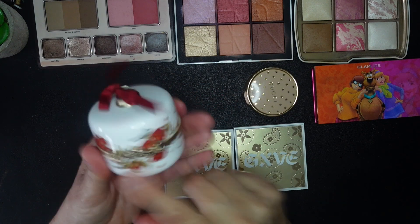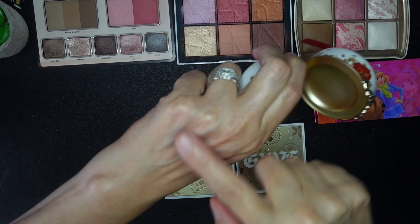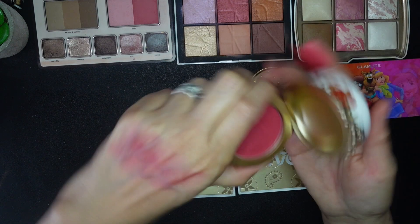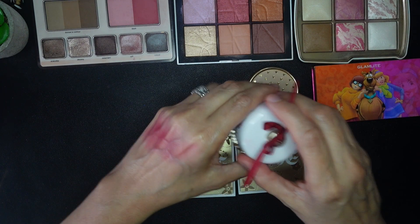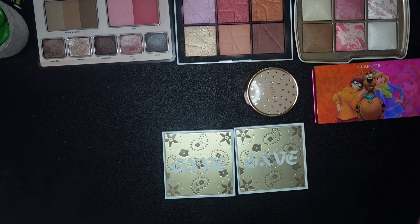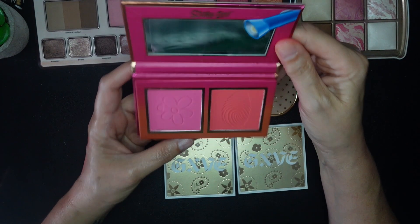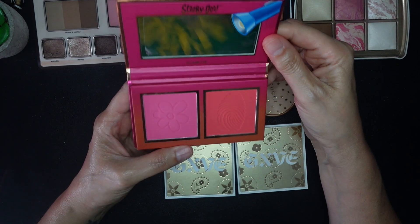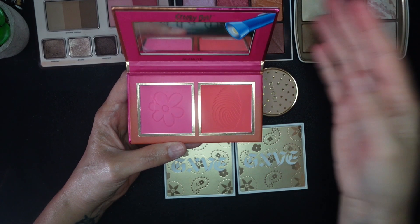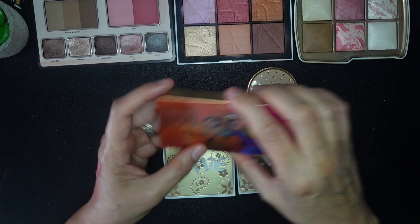I know I said I wasn't going to keep anything just because of cute packaging, but I actually do like this blush — it's sort of a pretty pink berry, so this one will make it through round one. This one from Natasha Denona will also stay for the first round. This Glam Light Scooby-Doo palette though — I just don't really use it. The problem with cheek palettes is it's so much easier to reach for a single. I'm going to pass this one along.